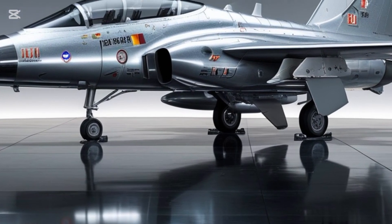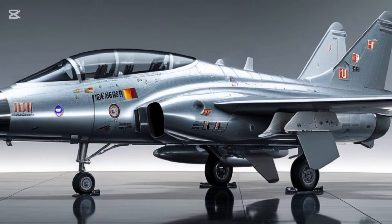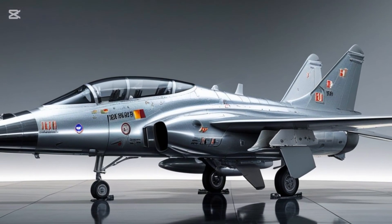If you enjoyed this breakdown, make sure to subscribe to Autopulse for more amazing aircraft content. Like, share, and drop a comment on what angle of the Tejas Mk2 blew your mind the most. Until next time, keep your eyes on the skies.